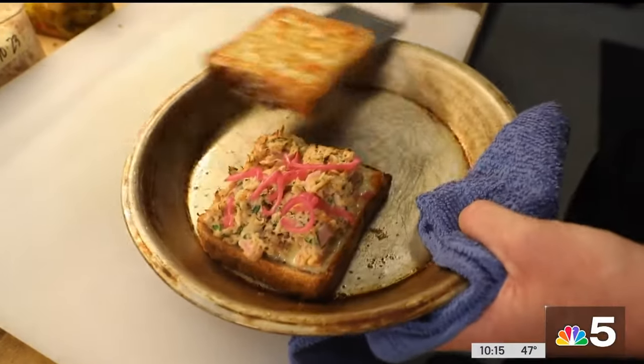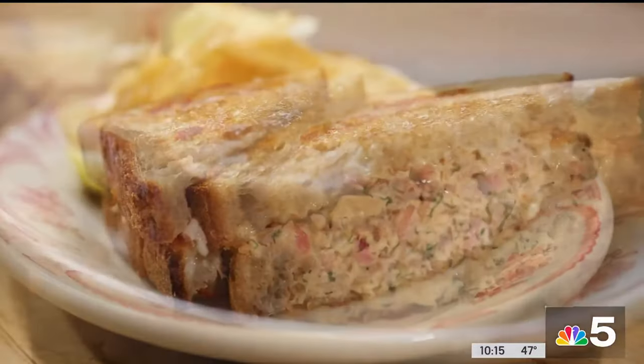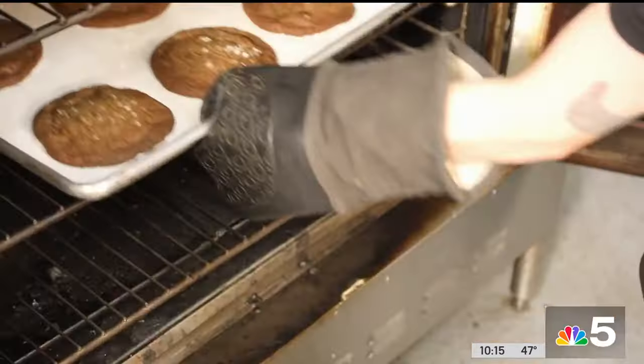At lunch, there are usually five well-chosen sandwiches, including a stellar tuna melt with house-made pickles, dill, and sharp white cheddar stacked between slices of homemade sourdough.